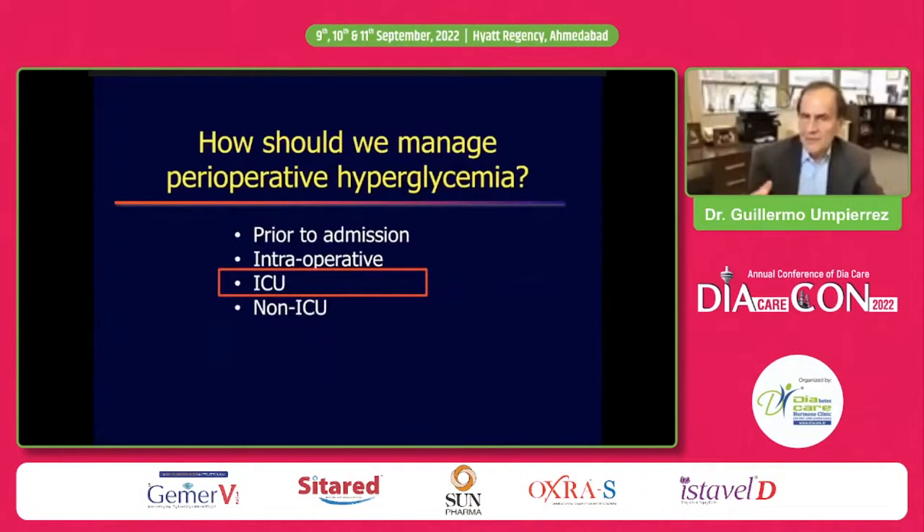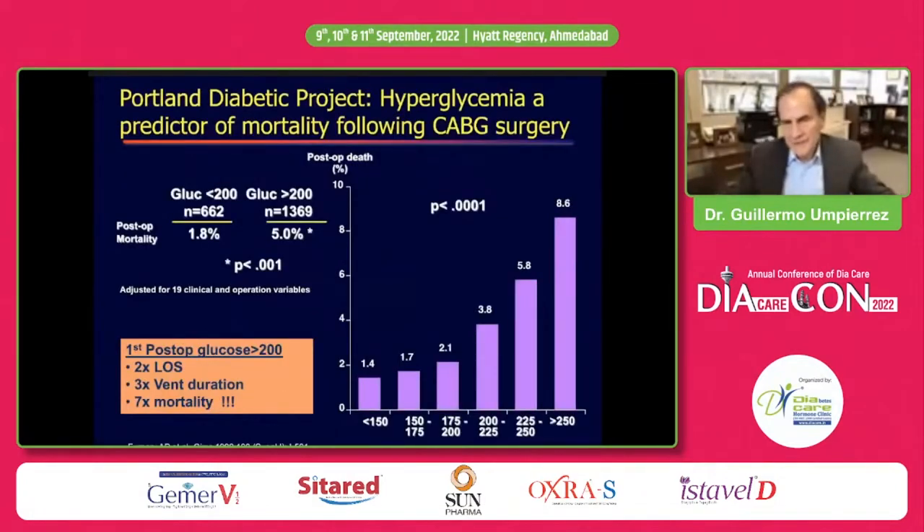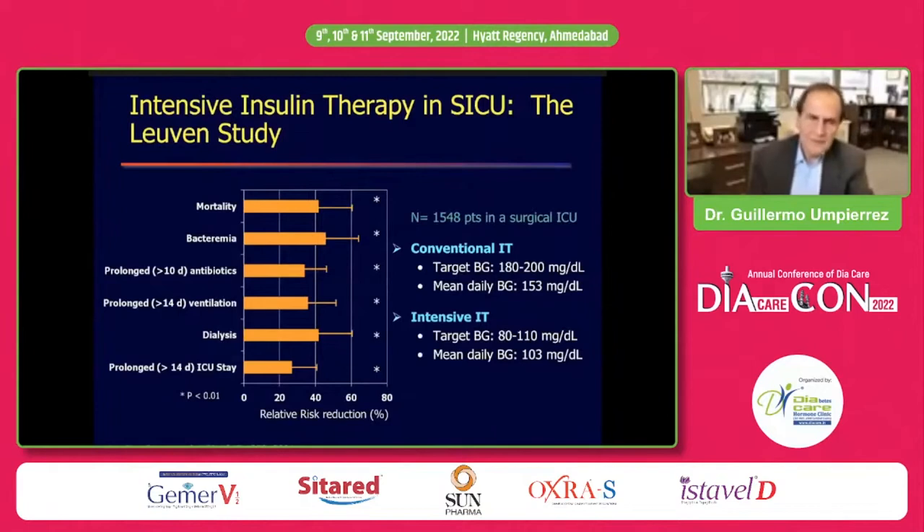What about in the ICU? Retrospective data suggests hyperglycemia in surgical ICU patients — data from Tony Ferrari — is associated with increased complications. Blood glucose greater than 200 is associated with twice the length of stay, three-times ventilation duration, and several-fold higher mortality. Dr. Van den Berghe's landmark study randomized patients to intensive glycemic control of 80-110 mg/dL (average 103) versus 180-200 mg/dL (average 153). Intensive control was associated with a 40% reduction in mortality, bacteremia, use of antibiotics, ventilation, dialysis, and prolonged ICU stay.